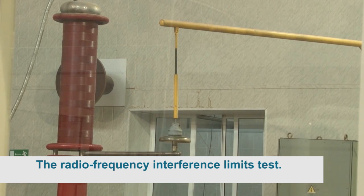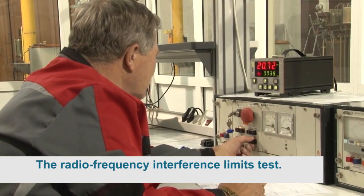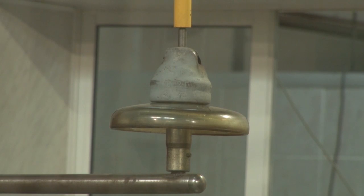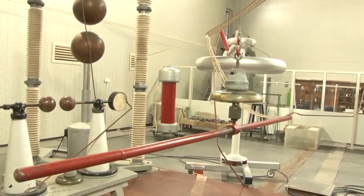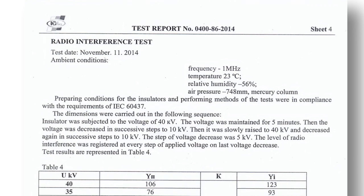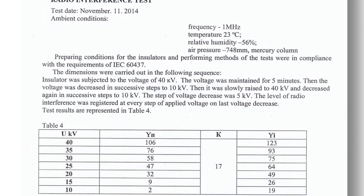The radio frequency interference limits test of PS-12A and PS-70E insulator types was conducted. The interference level did not exceed the accepted level under the limit test voltage. A step-like rise of the interference level under voltage increased up to 110% of the standard test voltage is absent. Insulators meet the IEC requirements.